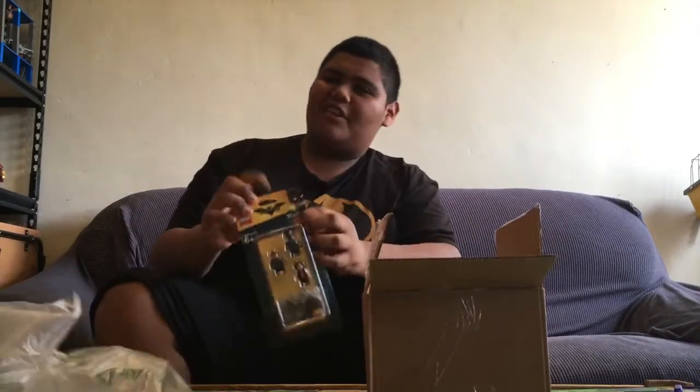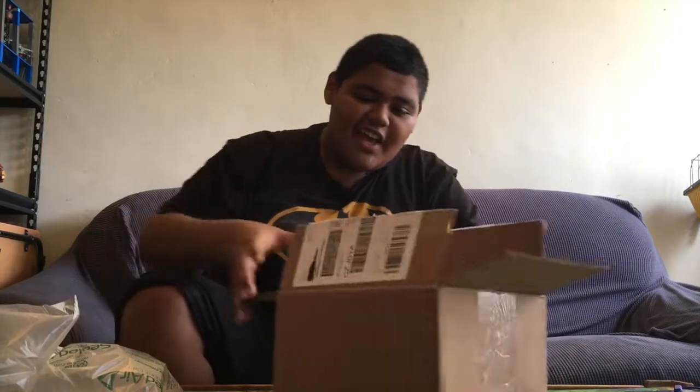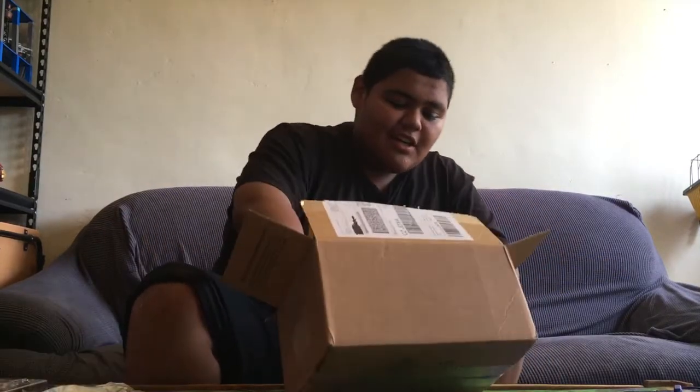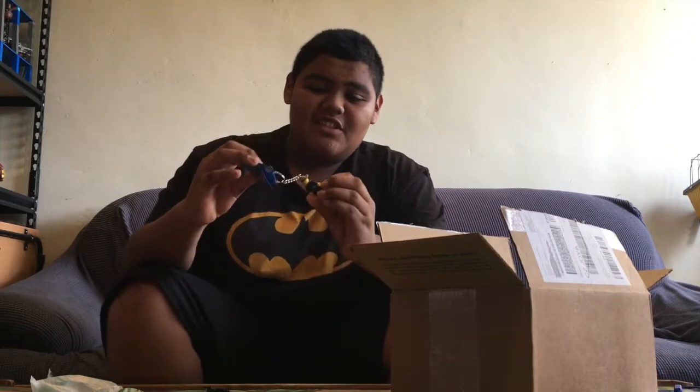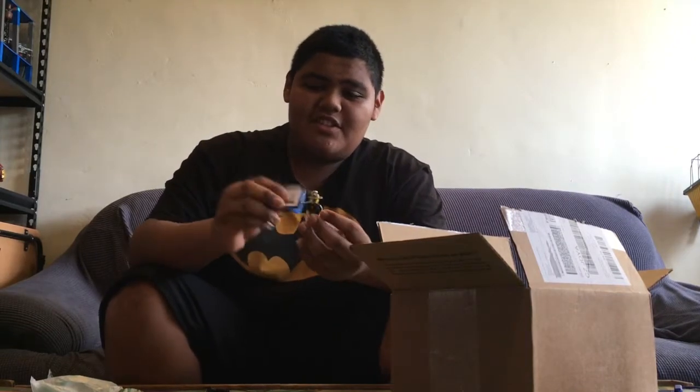Well, look — an accessory pack from the Lego Batman movie and a bunch of keychains. Let me take them out and show them to you. First, we have the Lego City sheriff.